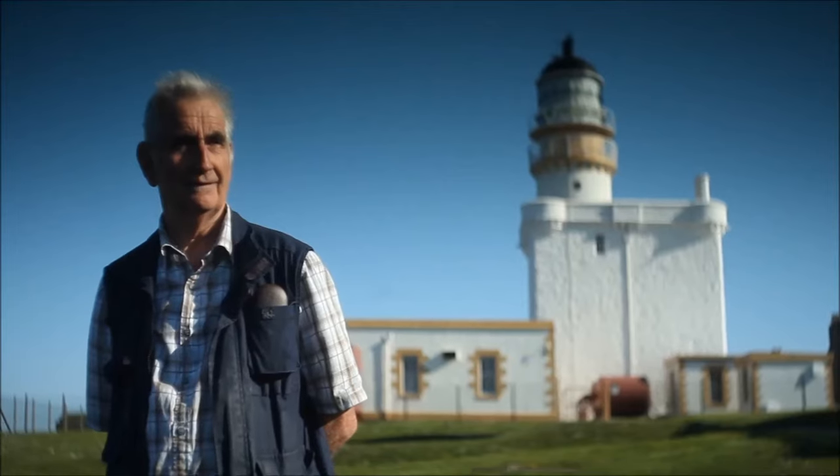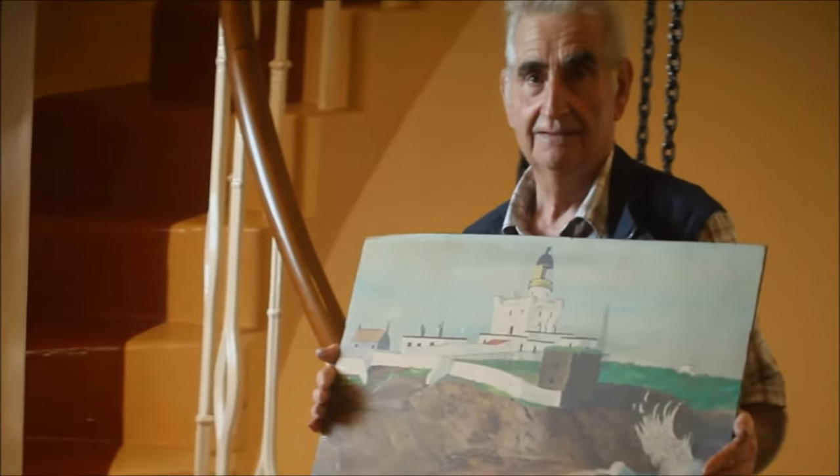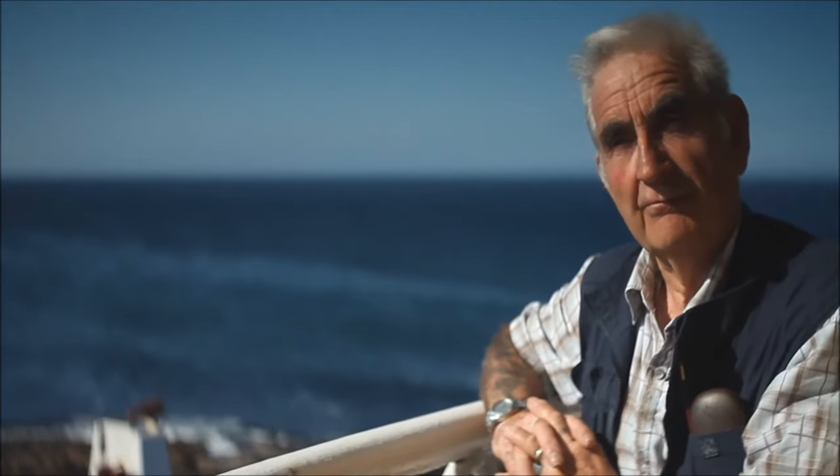A lot of these paintings might not be, shall we say, highly professional — but a lot of these paintings meant a lot to people at the time. There's a story behind that, and it's that story that should be remembered.